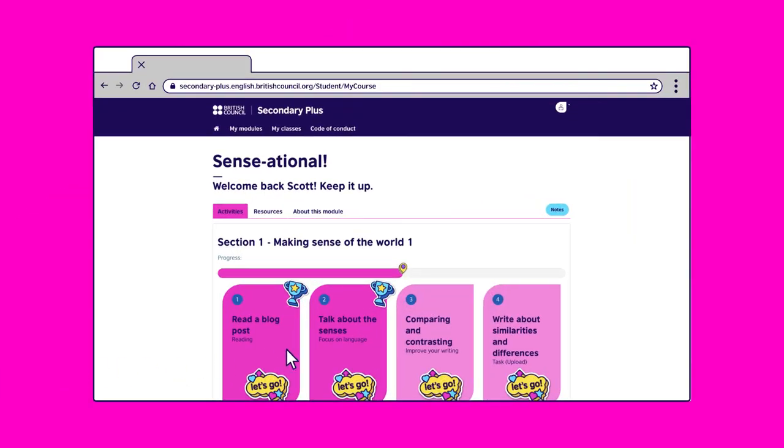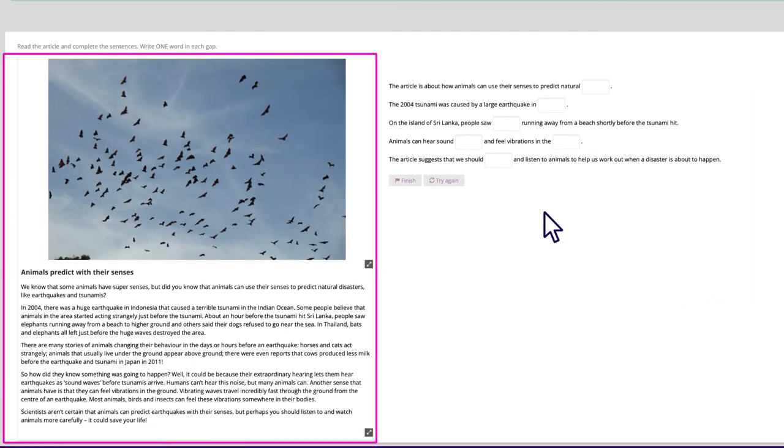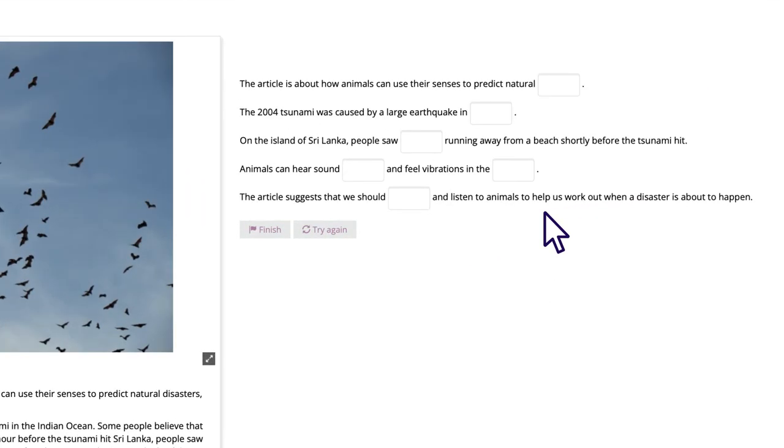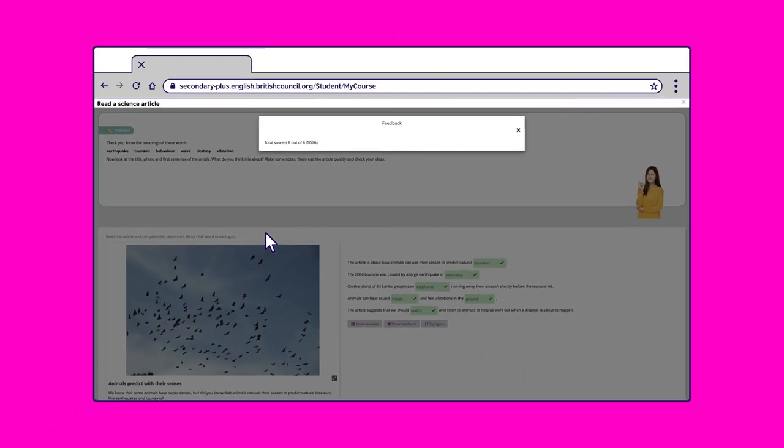Let's go to Section 4 and do the reading exercise to learn some new words. Read this article about animals and natural disasters. Your task is to complete the sentences — type one word in each space. Then click finish to check your answers. Don't worry if you get any wrong — you can try again.